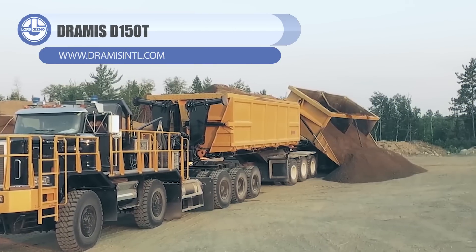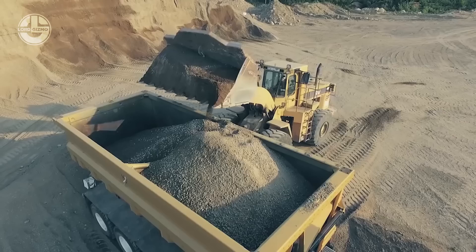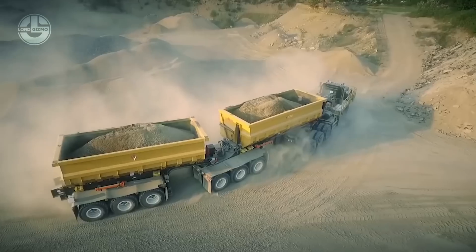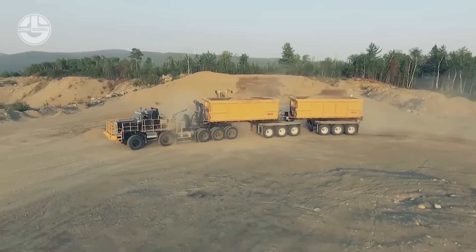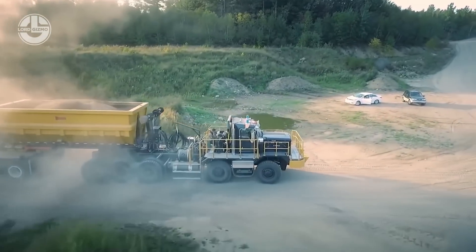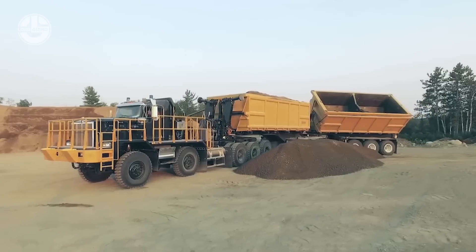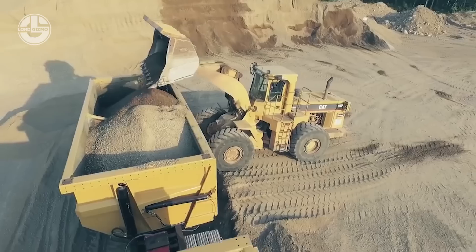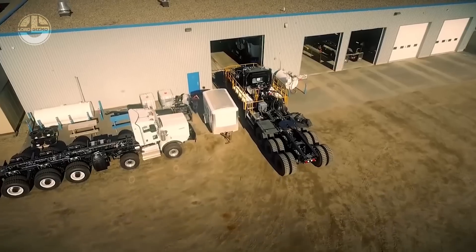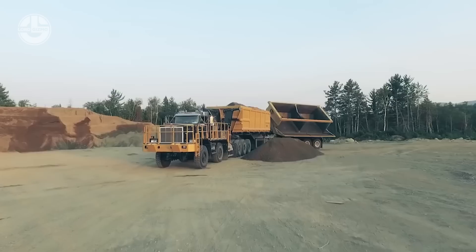With the new D-150T mining truck by Dramas International, 150 metric tons of gold ore can now be hauled over a distance of 144 kilometers back and forth. Even when the road is made up of crushed rocks with 8% slopes and the whole journey requires cruising at 50 kilometers per hour while loaded, this truck will still deliver impressive performance. The D-150T operates in a mine located in Canada's Great North, where temperatures can drop below -45 degrees Celsius. It's powered by an X-15 engine that delivers 605 horsepower as well as an Allison 6620A automatic transmission.